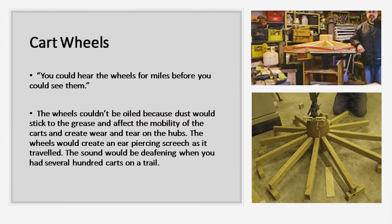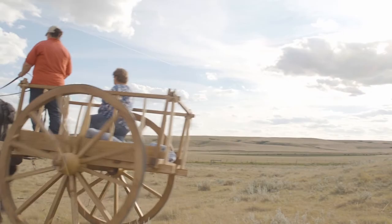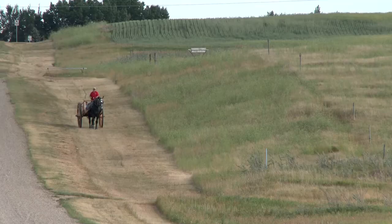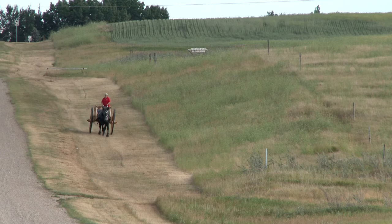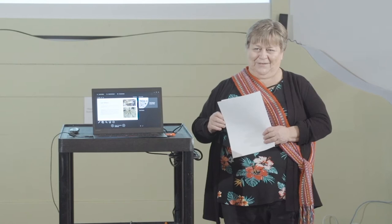You could hear the wheels for miles before you could see them. The wheels couldn't be oiled because dust would stick to the grease and affect the mobility of the carts, creating wear and tear on the hubs. The wheels would create an ear-piercing screech as the cart traveled, and the sound would be deafening with several hundred carts on a trail. In 2017 when I rode this cart, just the squeaking sound alone was noisy. I can't imagine listening to that squeal constantly — I would think that when they set up camp at night, the silence must have been deafening, and very enjoyable.